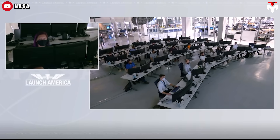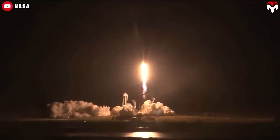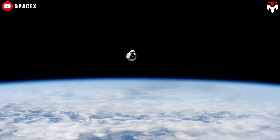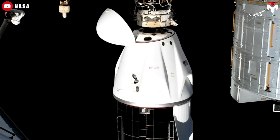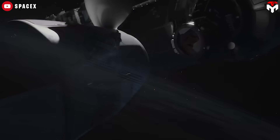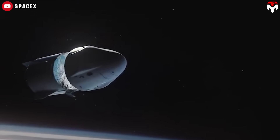This move helps protect people living in major cities like Miami, Jacksonville, and other densely populated areas across Florida, Georgia, and the Carolinas. Now let me explain a bit more so it all makes sense. We're talking about issues that happen when Dragon returns to Earth from the ISS. After undocking, the spacecraft fires its Draco thrusters for what's called a deorbit burn — basically, it slows down just enough to start falling back toward Earth. Then, just before it hits the atmosphere, around 100 to 120 kilometers above the surface, Dragon separates from its trunk.